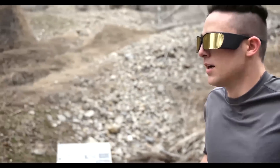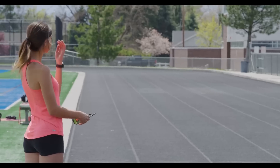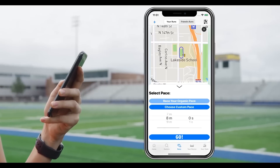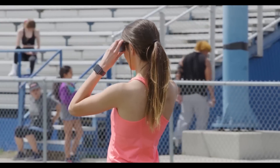With the Ghost Pacer glasses, you get a holographic training partner that you can run with anywhere, anytime. You can set the route and pace for each run through the Ghost Pacer app, giving you that extra competitive edge you've been looking for.